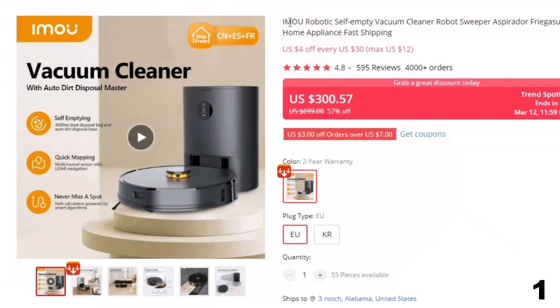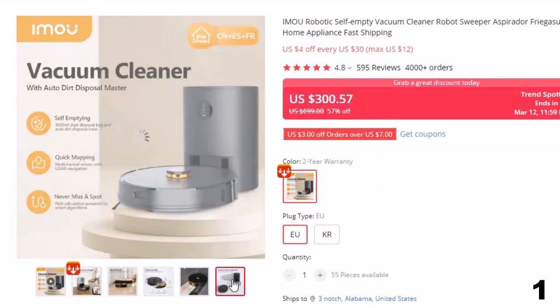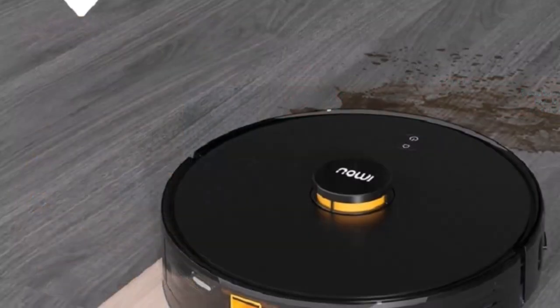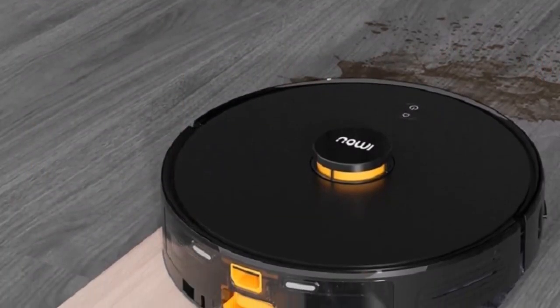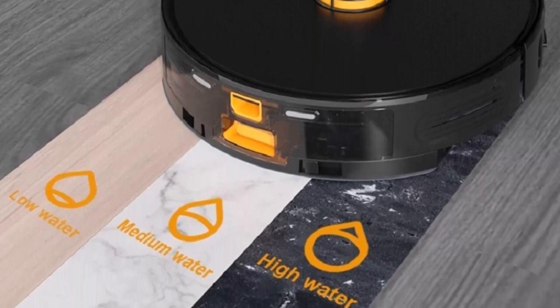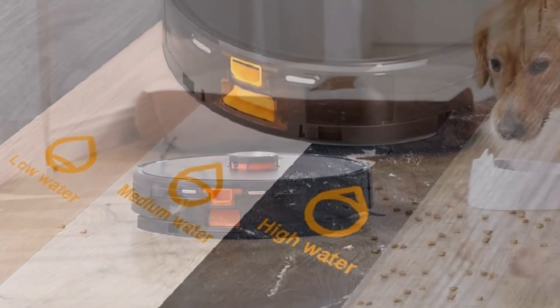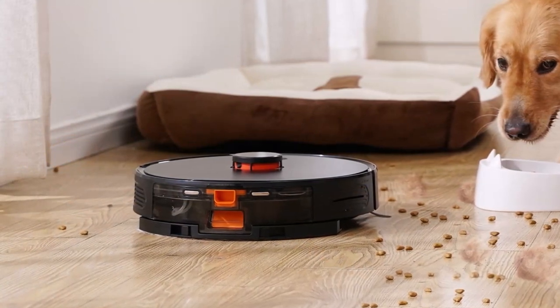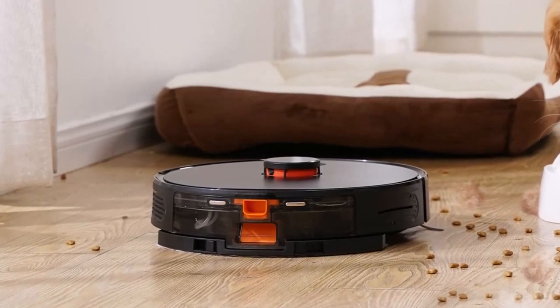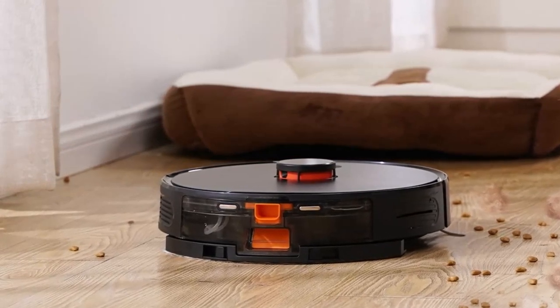Number 1: IMOU Robotic Self-Empty Vacuum Cleaner. This robot vacuum cleaner is here with 57% price off — now you can get it at around $300. The IMOU Robotic Self-Empty Vacuum Cleaner on AliExpress is a game changer for anyone looking to simplify their cleaning routine. Its self-emptying feature is a real time saver — with a single click, the vacuum cleaner will empty its dustbin into its base, so you don't have to spend time cleaning it out. It has advanced navigation technology that helps it clean thoroughly and efficiently, easily navigating around obstacles and furniture, using smart sensors to avoid falls and collisions. So this is the best option for you to buy.